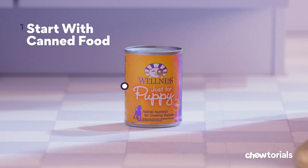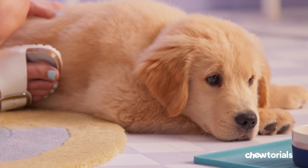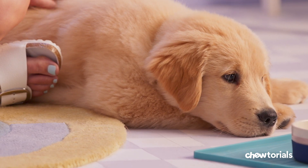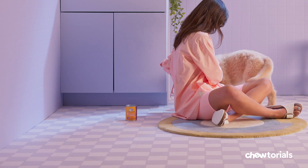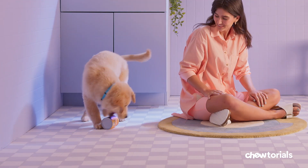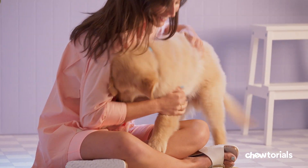Step one: start with canned food. At six weeks, your puppy should be getting most of their nutrition from canned food without added water, even though some little ones may need to nurse just a bit up to eight weeks. Once they reach that age, most puppies can start eating three meals a day, spaced roughly eight hours apart. They continue to grow and develop quickly at this point.